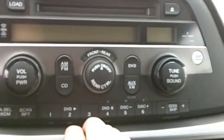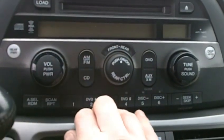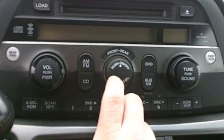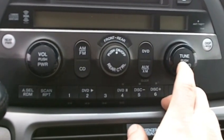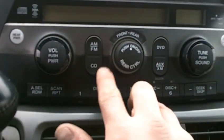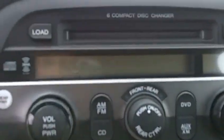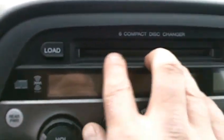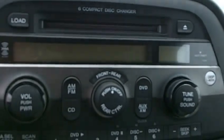Up above that is your audio system. You've got your volume and power knob right here, with rear controls in the center and tuner and sound adjustments on the right-hand side. It supports AM, FM, CD, DVD, auxiliary, and is XM ready. If you look up above, it is a 6-CD changer with a load button, eject button, and load slot right there in the middle.